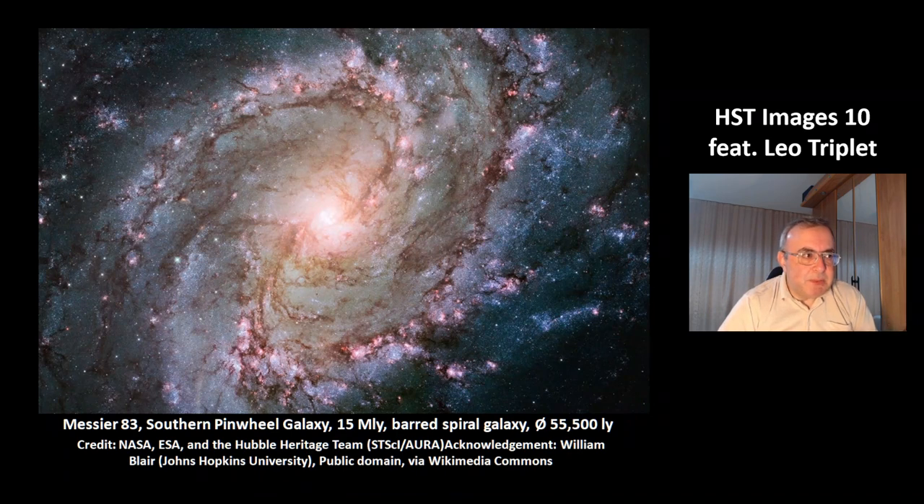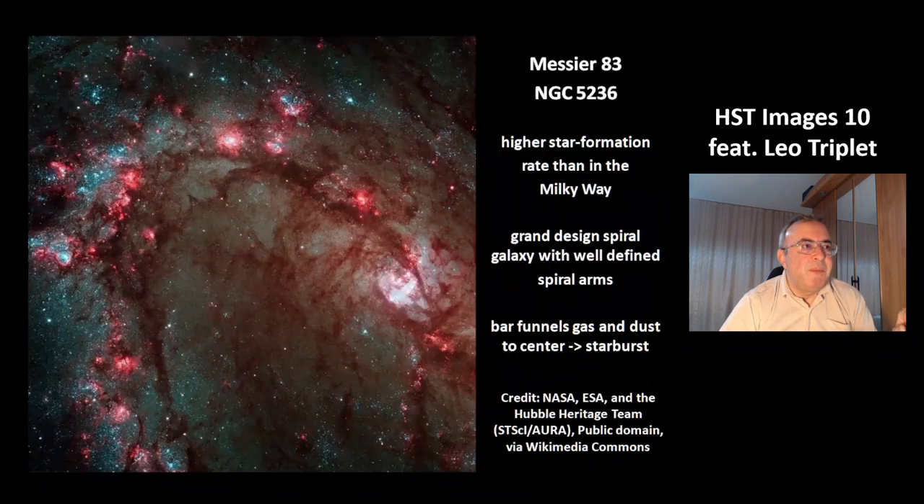This is Messier 83, also called the Southern Pinwheel galaxy. It is located at a distance of 50 million light years. It's a barred spiral galaxy with a diameter of 55,500 light years, so it's about half the size of the Milky Way. It shows a high star formation rate, higher than in the Milky Way. These types of galaxies are called Grand Design spiral galaxies because they have well-defined spiral arms. The bar funnels gas and dust to the center, which is where the starburst region is.